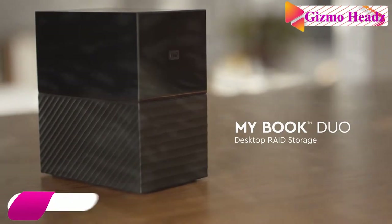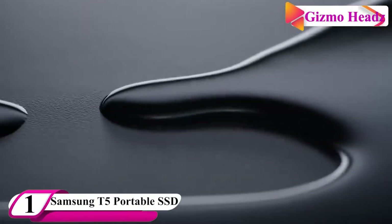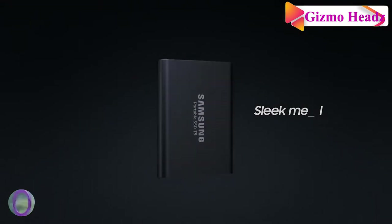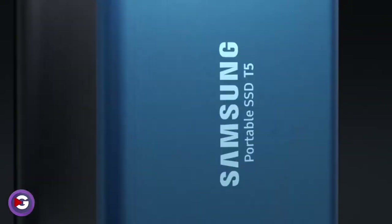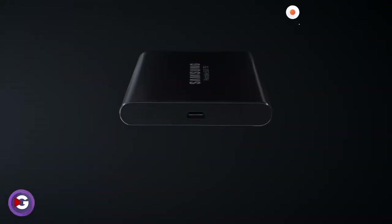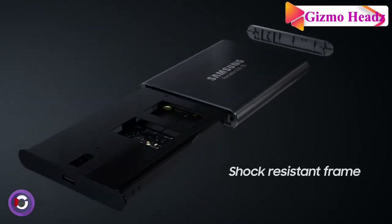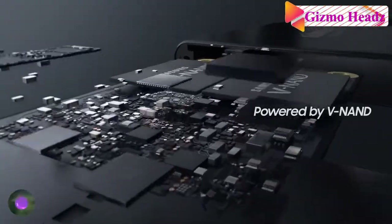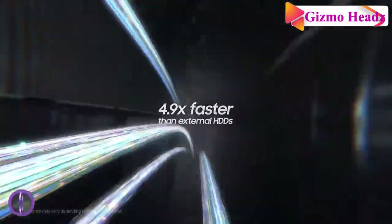Our first drive is the Samsung Portable SSD T5. Compact and light — smaller than the average business card, weighing just 51 grams and only 10.5mm thick — the slim T5 is the perfect portable storage solution. It has no moving parts and a sturdy metal body, so don't worry about anything.